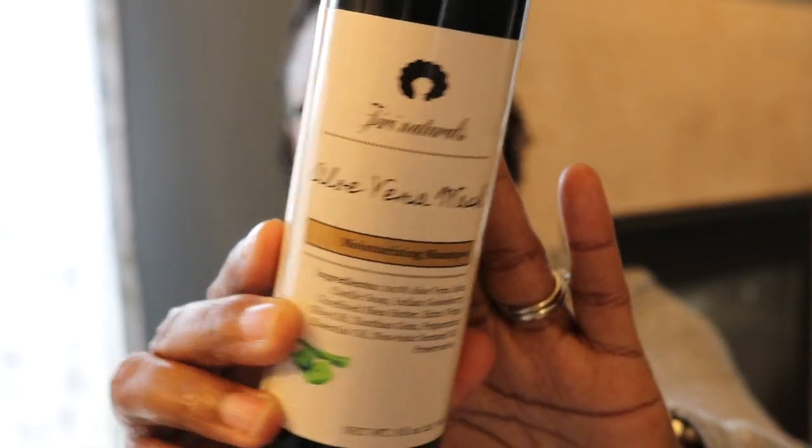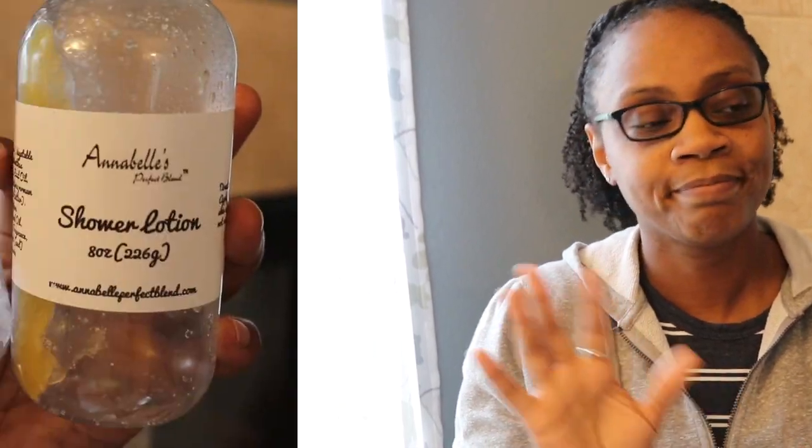Here's the Jerry Naturals Aloe Vera Wash. I can't even explain the slip on it — it is the best out-of-this-world slip ever. The best moisture also, and it cleans your hair. Now it's not a stripping cleanse; it's truly a co-wash. But it is so, so good. I really, really love it, and I just randomly picked this up to try it, so I was super surprised how good it was.